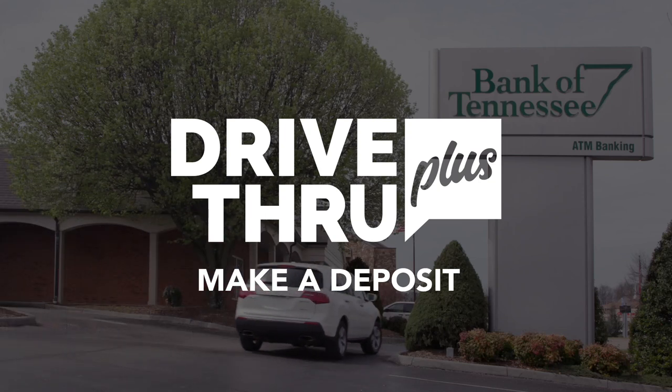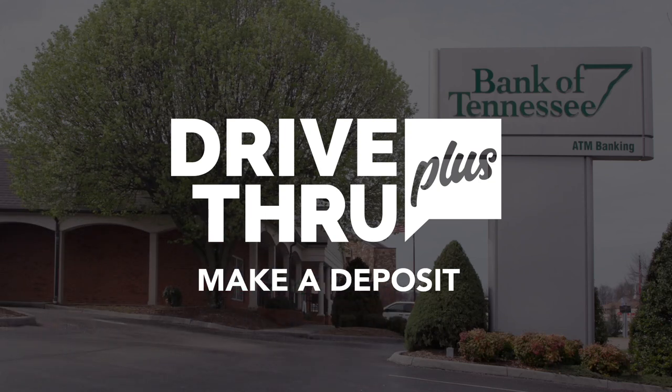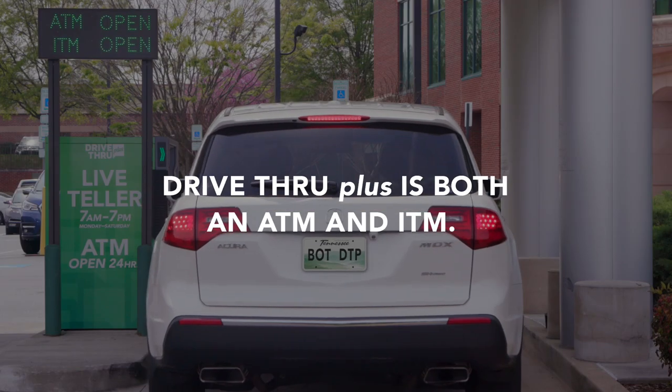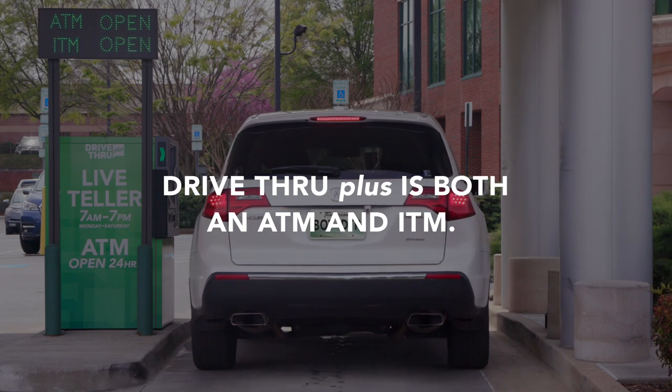Let's discover DriveThru Plus, a simple solution from Bank of Tennessee. DriveThru Plus is both an ATM and an ITM.